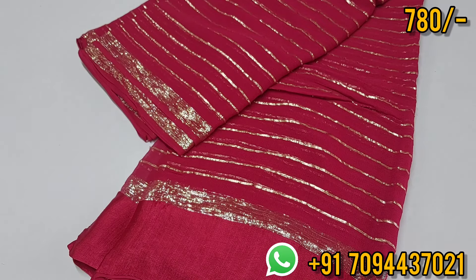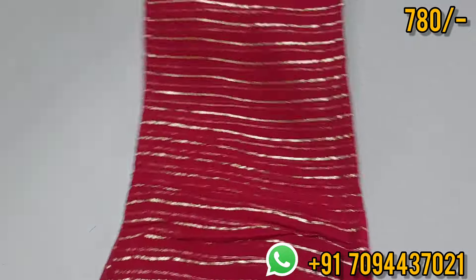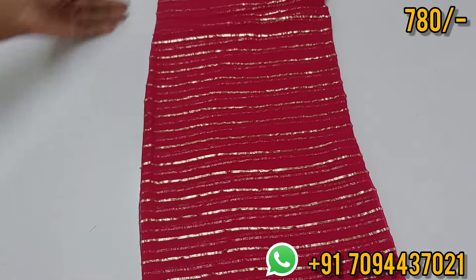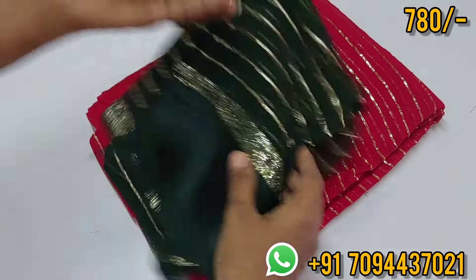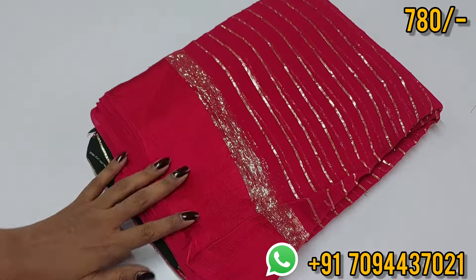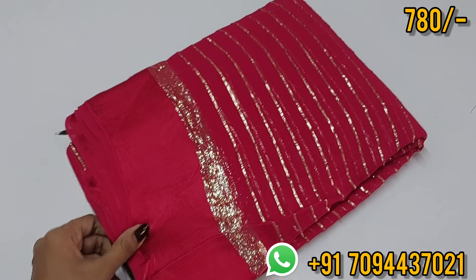Super soft material — very different from regular sarees. This collection gives a party wear look. The contrast is with a beautiful bottle green color — a very unique and attractive color contrast. Viscose georgette, priced at 780, Tamilnadu free shipping.